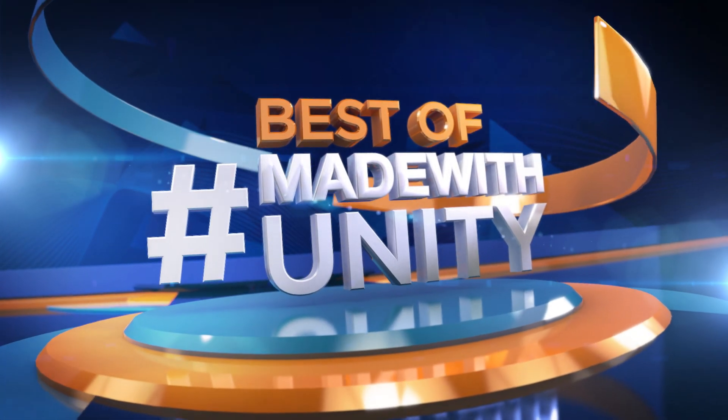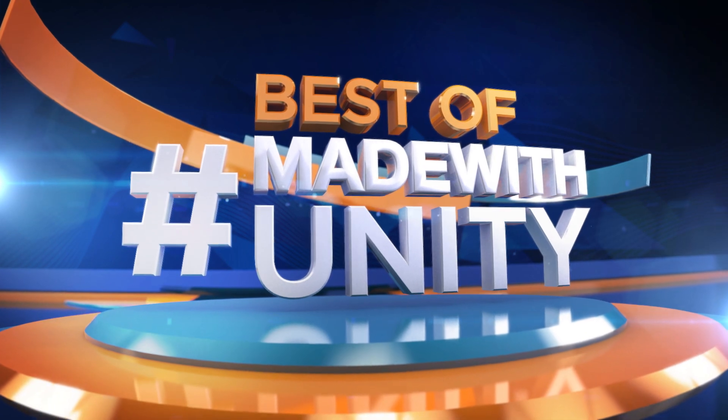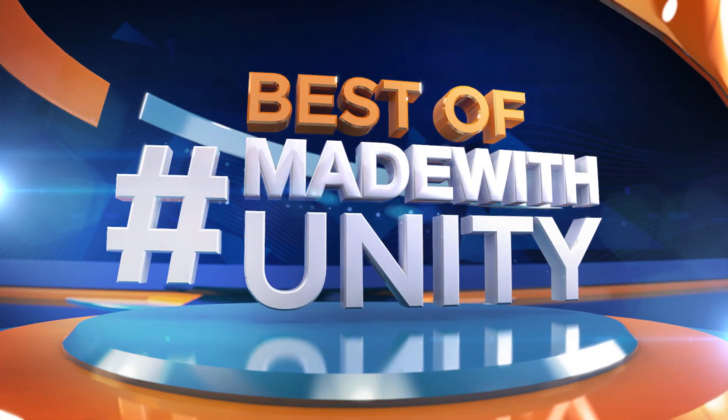Every week we scour the internet to find the most amazing, creative and jaw-dropping content developed in Unity. This is GameDevHQ and enjoy the best of Made with Unity.